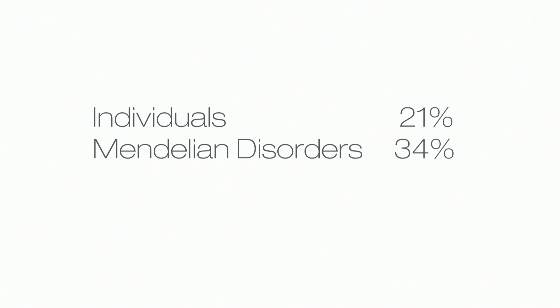With next-generation sequencing, they were able to identify disease-causing variants for 21% of cases. The percentage rose to 34% when considering Mendelian disorders and 57% when analyzing family trios.